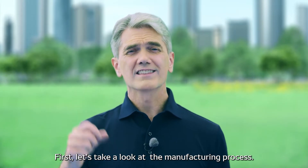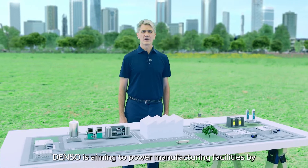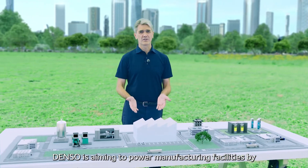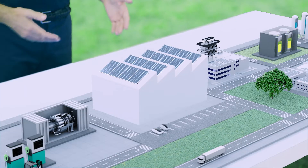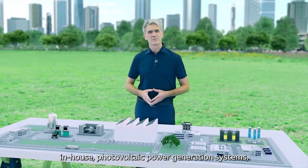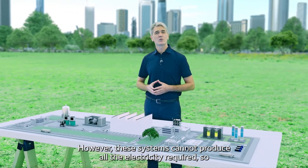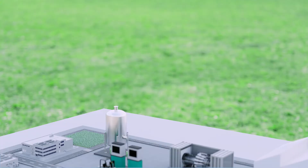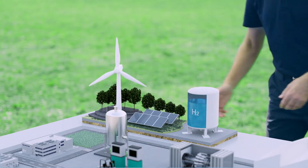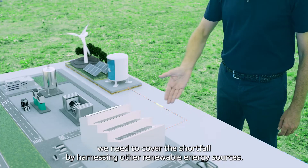First, let's take a look at the manufacturing process. Denso is aiming to power manufacturing facilities by in-house photovoltaic power generation systems. However, these systems cannot produce all the electricity required, so we need to cover the shortfall by harnessing other renewable energy sources.